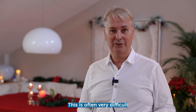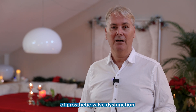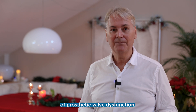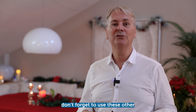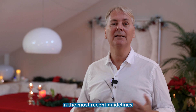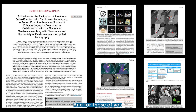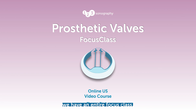This is often very difficult to detect with echocardiography. So if you have the suspicion of prosthetic valve dysfunction but echocardiography cannot provide the answer, don't forget to use these other imaging modalities. This has been heavily stated in the most recent guidelines. For those interested in learning more about prosthetic valves, we have an entire focus class.